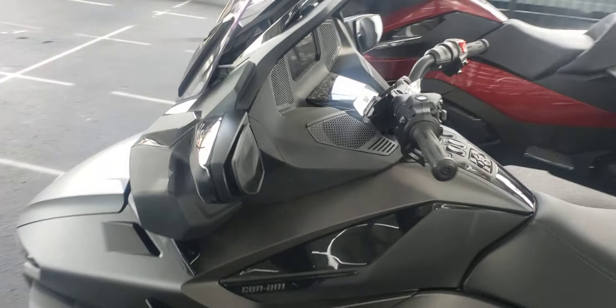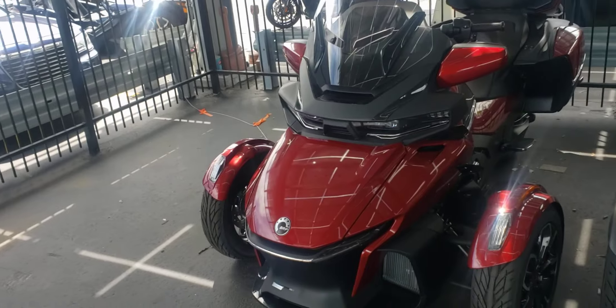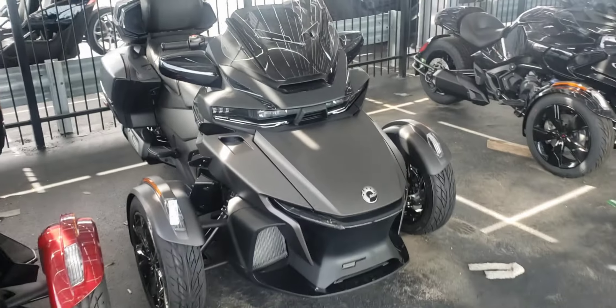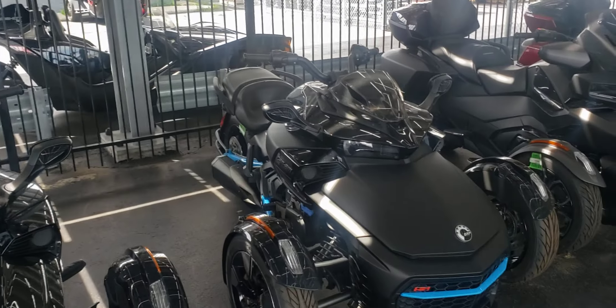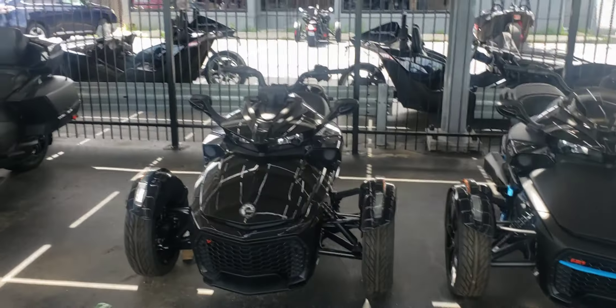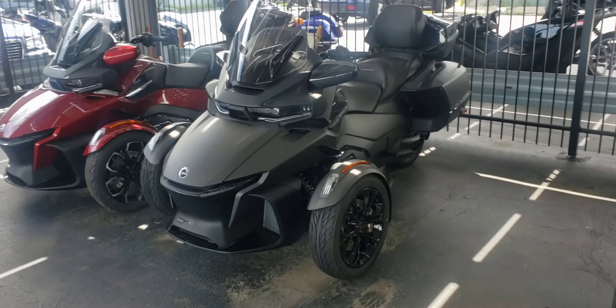Which one do you go with? Which Spider is the better Spider? Which one would you get? Get in that comment section right now and let me know. I like these — down here where they got this badge it says Limited. We got them right here: are you going with the Spider Limited, the regular F3, or the F3S? If you are a Spider owner, get in the comment section right now, tell me which one of these bikes you have, and if you like it — or do you wish you could upgrade? Let's say you got the regular F3 — do you wish you got the S or the Limited?